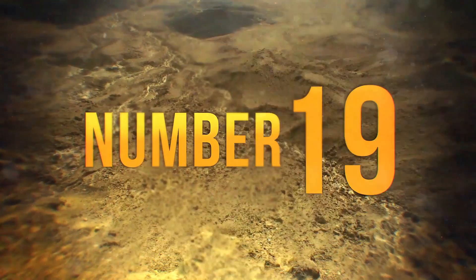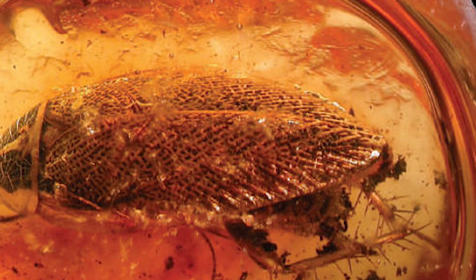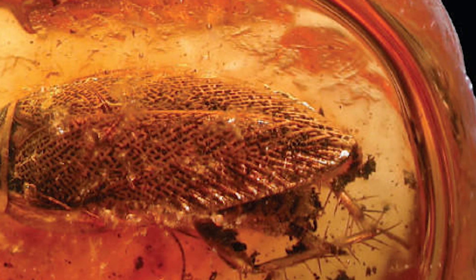Number 19: This is the well-preserved fossil of an Octobius cockroach found in Colorado, thought to have lived some 50 million years ago in North America. It looks disturbingly similar to today's common household pests, doesn't it? Guess they aren't going away any time soon.